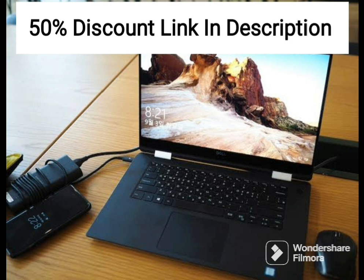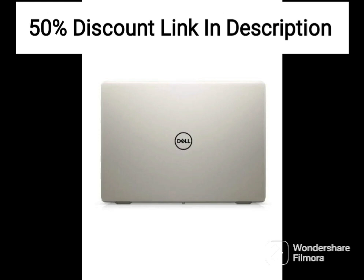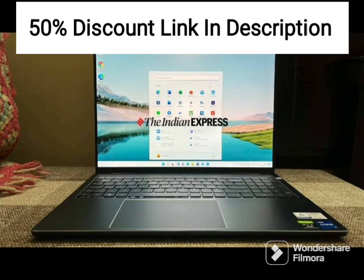Overall, the Dell 15 2021 is a reliable and efficient laptop that offers good value for its price point. It's suitable for users who need a machine for everyday use or work, but not necessarily for graphically demanding applications or heavy gaming. It's lightweight.